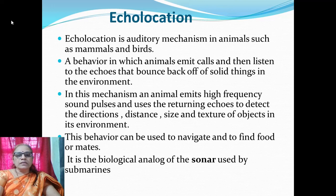Echolocation is an auditory mechanism in animals such as mammals and birds — a behaviour in which animals emit calls and then listen to the echoes that bounce back off solid things in the environment. An animal emits high frequency sound pulses and uses the returning echoes to detect direction, distance, size, and texture of objects in its environment. This behaviour can be used to navigate and find food or acquire mates. It is the biological analog of the sonar system used by submarines.